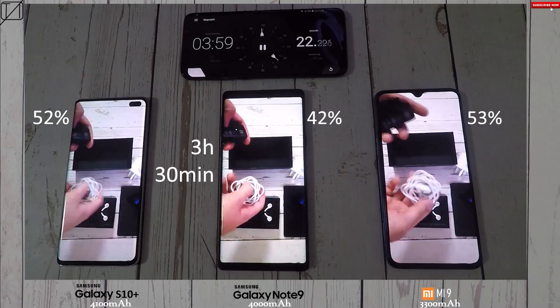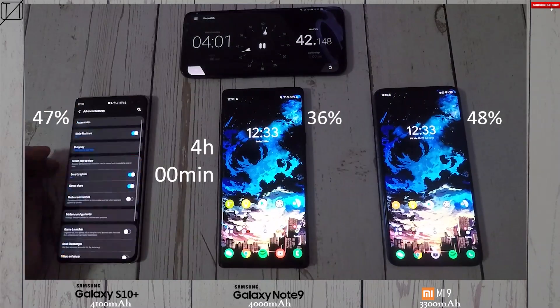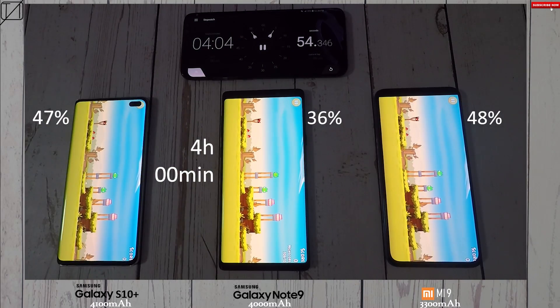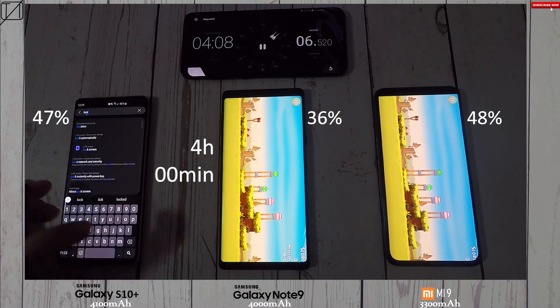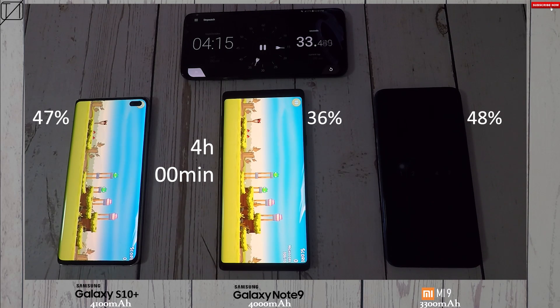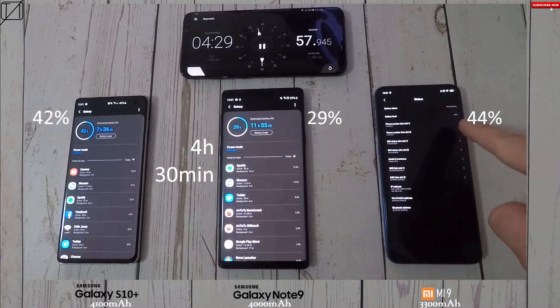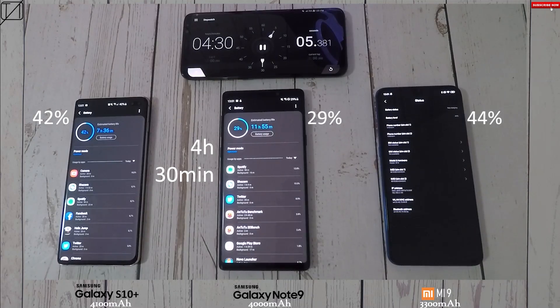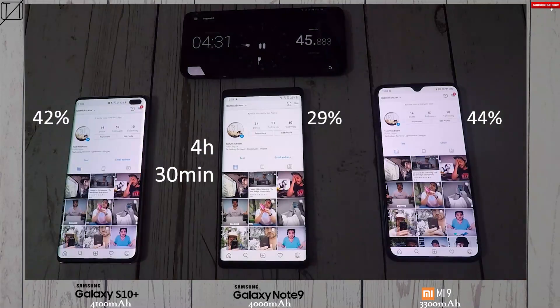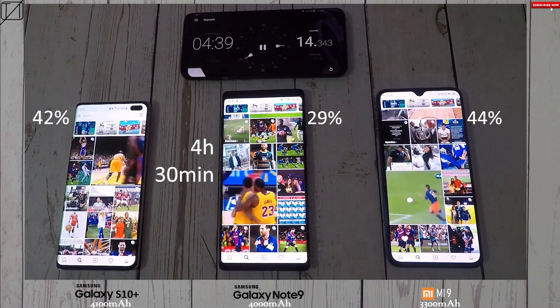Running YouTube for the next 30 minutes. At the 4-hour mark: 47% on the S10 Plus, 36% on the Note 9, and 48% on the Mi 9 — the Note 9 is dropping considerably. I'm now running Angry Birds and just letting it run since the birds hop up and down, using some processing power. The Xiaomi screen turned off again — just a couple of minutes. At the 4 hour 30 mark: 42% on the S10 Plus, 29% on the Note 9 falling rapidly, and 44% on the Mi 9, still outdoing the S10 Plus.